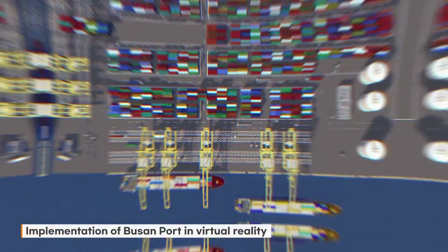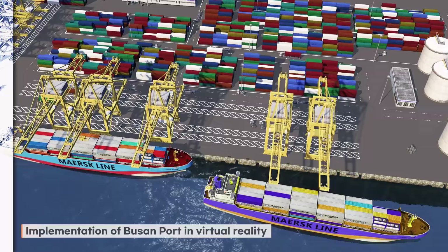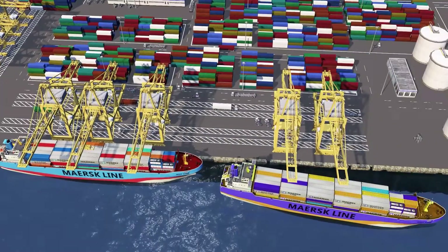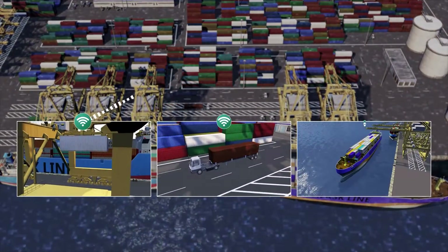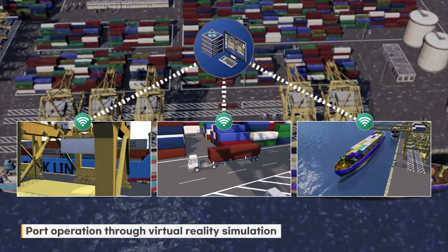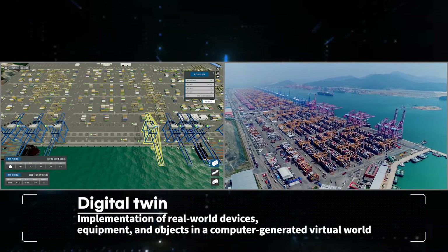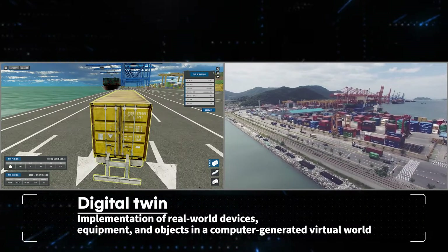Here, there is a virtual reality representation of the actual Busan Port in 3D. Through the data collected in this virtual reality, we find the optimal port operation methods. With the digital twin platform technology, we can see every corner of the huge port at a glance, and simulate the development and operation of equipment within the port in various ways.